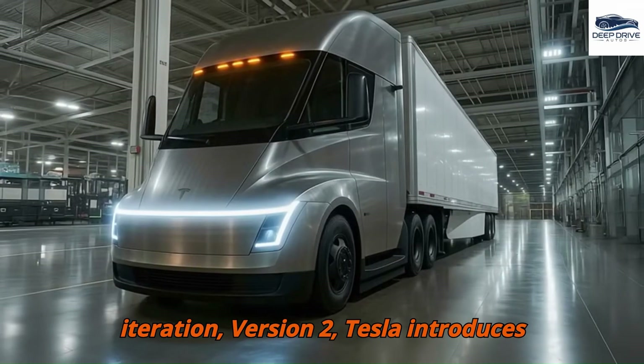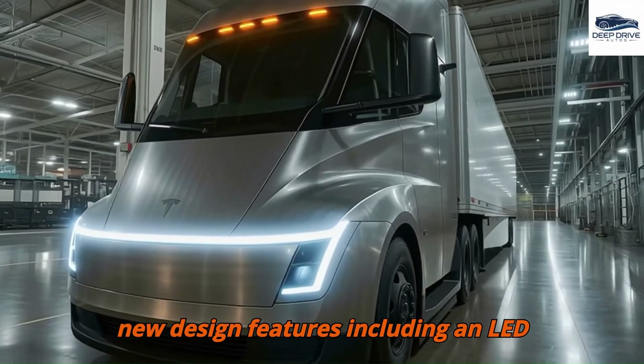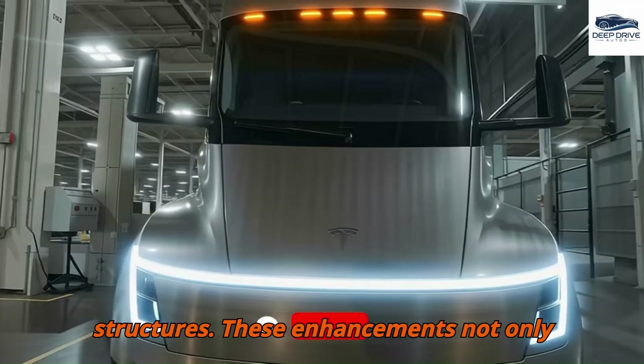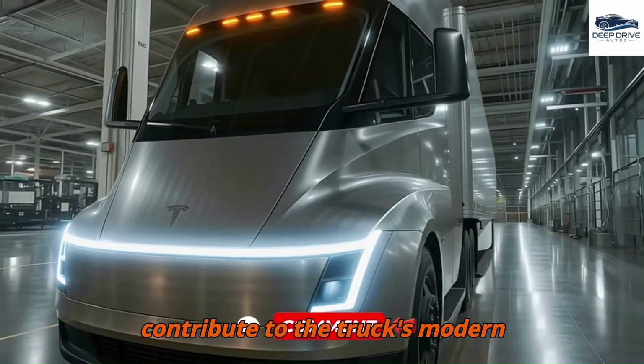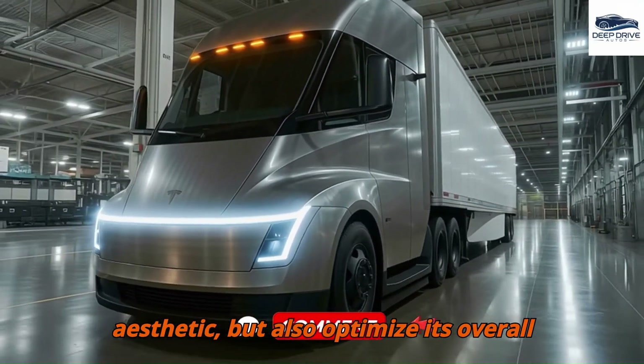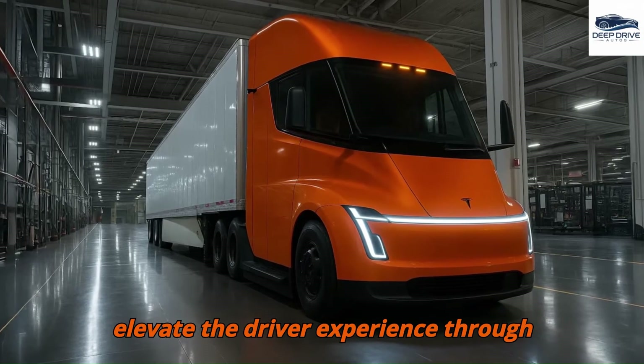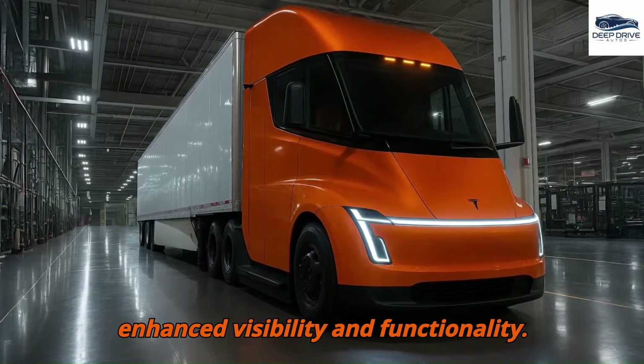In the latest iteration, Version 2, Tesla introduces new design features including an LED light bar and aerodynamically improved structures. These enhancements contribute to the truck's modern aesthetic, optimize overall performance, and are poised to elevate the driver experience through enhanced visibility and functionality.